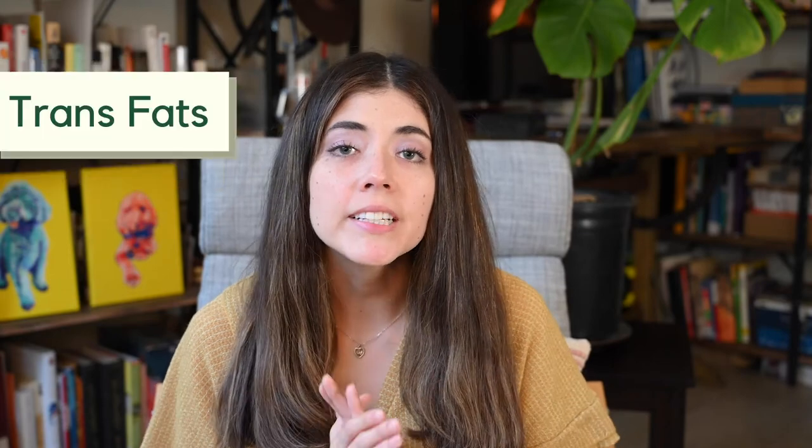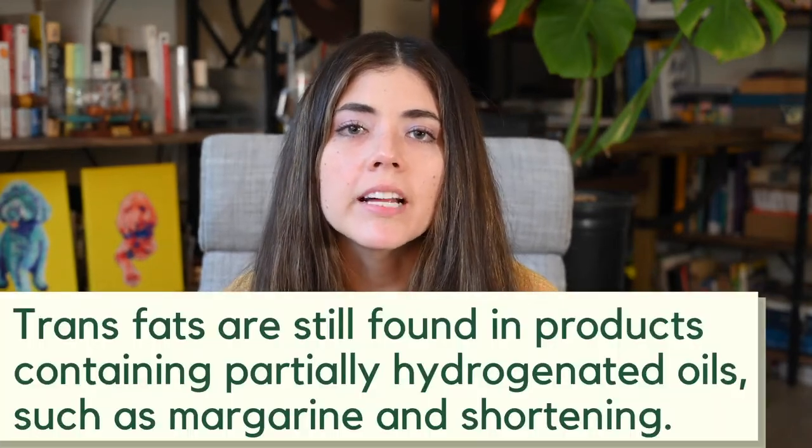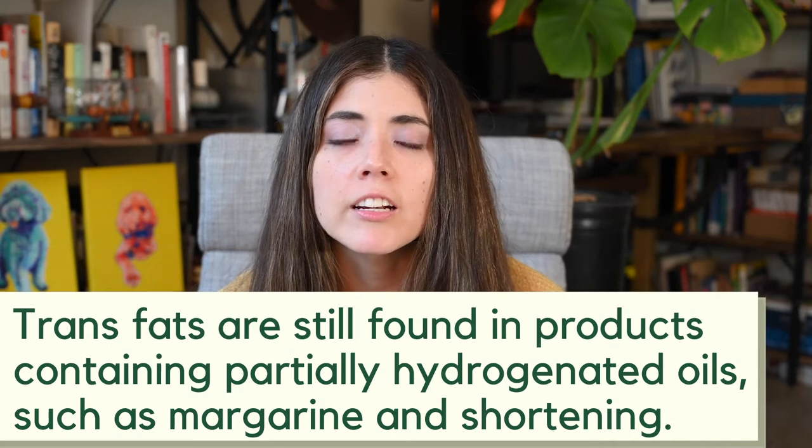The next item to look out for is trans fats. As of 2018, trans fats have not been allowed in food. However, if there is less than half a gram of trans fats in a product, it can still be labeled as having zero grams of trans fats. So 'zero grams of trans fats' is pretty misleading on packages. That means we have to go back to the ingredients list — if you see anywhere on there that it says partially hydrogenated oils, then that product actually does have trans fats, even if it claims to have zero grams.